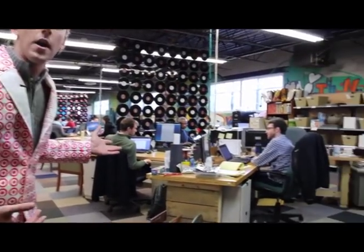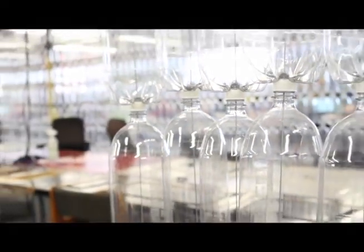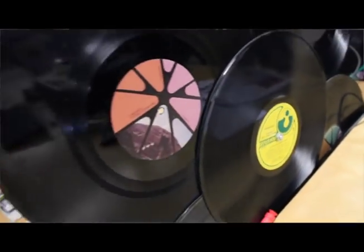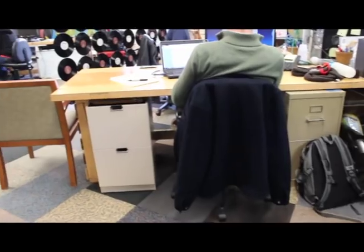Behind me you'll see the main TerraCycle offices where our teams from R&D to design to account management all work every day, trying to make our programs, products, and services better for you, our consumers. Like our showrooms, we've made our entire offices from garbage — whether it's the floor that's made out of remnant rugs, or the desks that are made from old doors, and even the legs which are made from pallets. TerraCycle is very committed to the idea of eliminating the idea of waste, and we do that right here in our office.